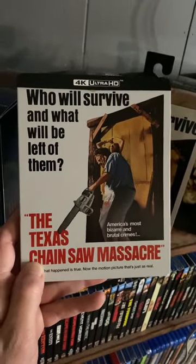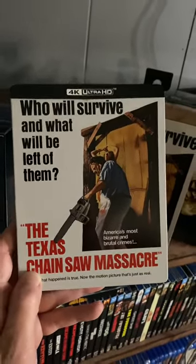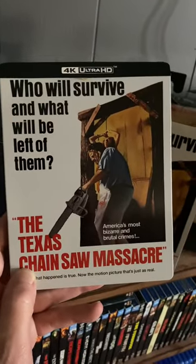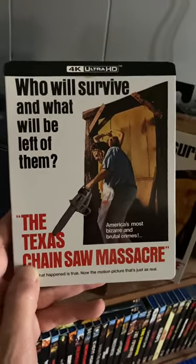What's up guys, I want to give you guys a first look at the Texas Chainsaw Massacre 4K Ultra HD from Dark Sky Films. This will be available on February 28th.